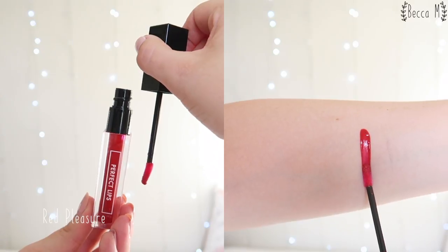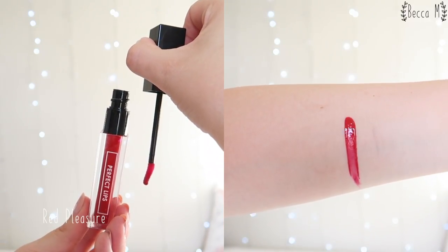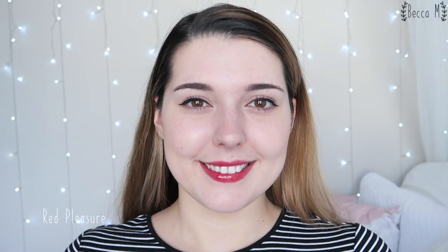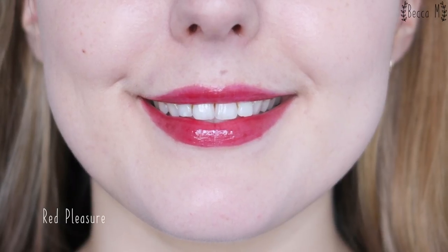Red Pleasure is a vibrant red shade. This is the darkest shade in the collection but if I apply too much of it I start to get a ring of colour when I rub my lips together, which isn't cute. The best looking application is a little bit sheerer but for me it still looks really pretty. This shade doesn't last long — it looks good for about an hour but any longer than that the colour starts to fade from the centre quite badly.